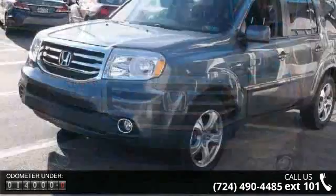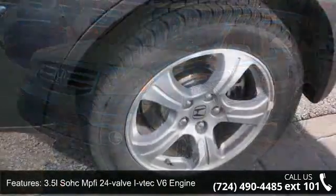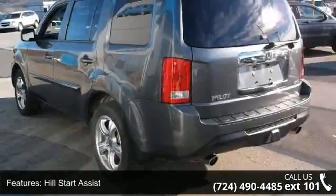This vehicle's top features include a 3.5L SOHC MPFI 24-valve i-VTEC V6 engine, drive-by-wire throttle, hill start assist, and a heavy-duty automatic transmission fluid cooler.